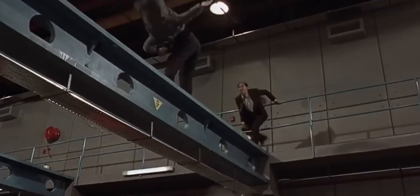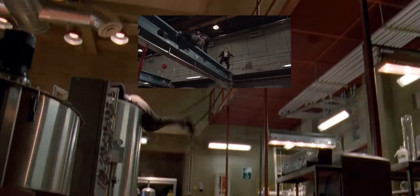Did you know this stunt in Breaking Bad was inspired by Jackie Chan? It's the fall from the Fly episode, one of the most memorable moments of the show, and it was actually inspired by Jackie Chan's film Dragons Forever in 1988. You can see the stunt in that film is similar, as he hits the vat in the factory from the top balcony.